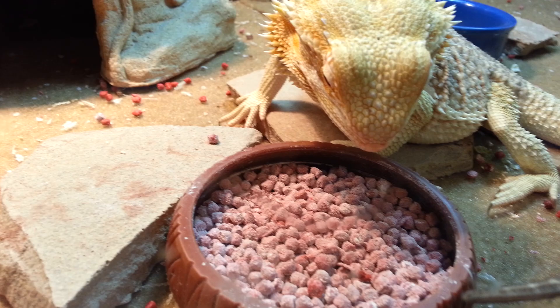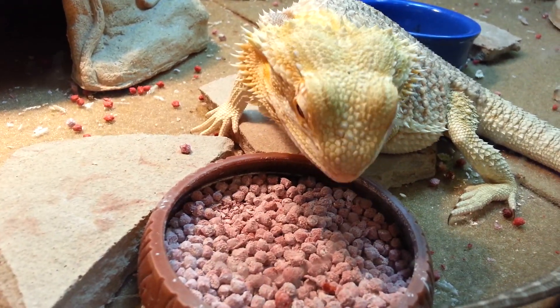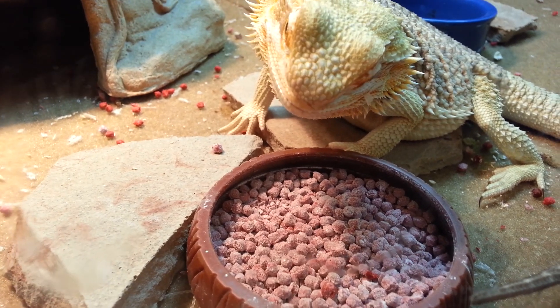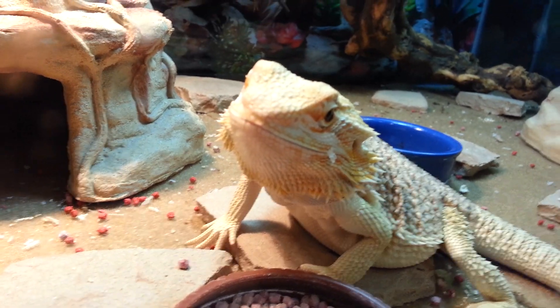Whenever I give him some worms, if he's not hungry after the worms he just goes over and chomps away. And this stuff is pretty healthy — it's got a lot of vitamins and stuff.